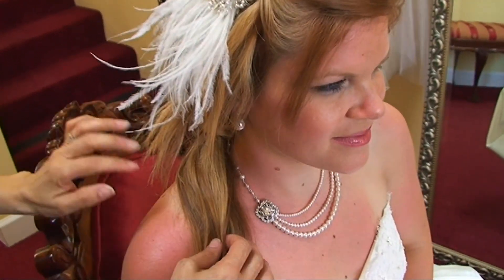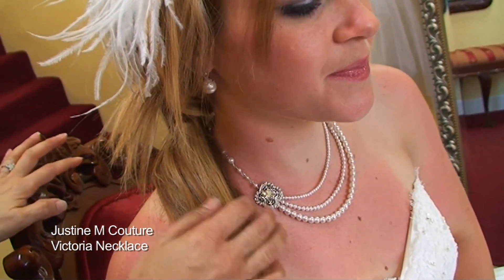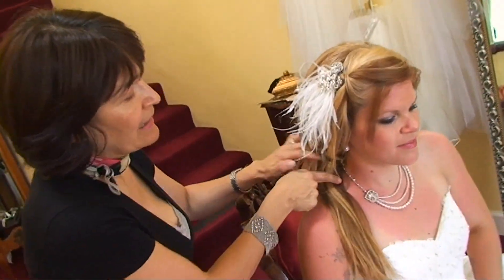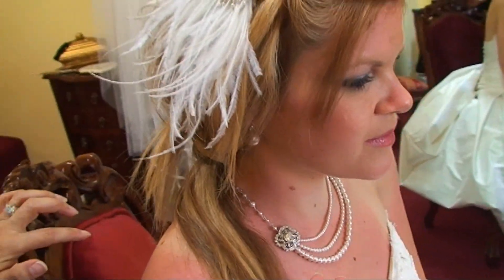If you see the necklace — the name of it is called Victoria — I think it adds a little touch of romanticism. As you see, it's only one line in the back and three hanging pearls in different sizes, so it's a combination of the old with the new, which makes it a little trendy.